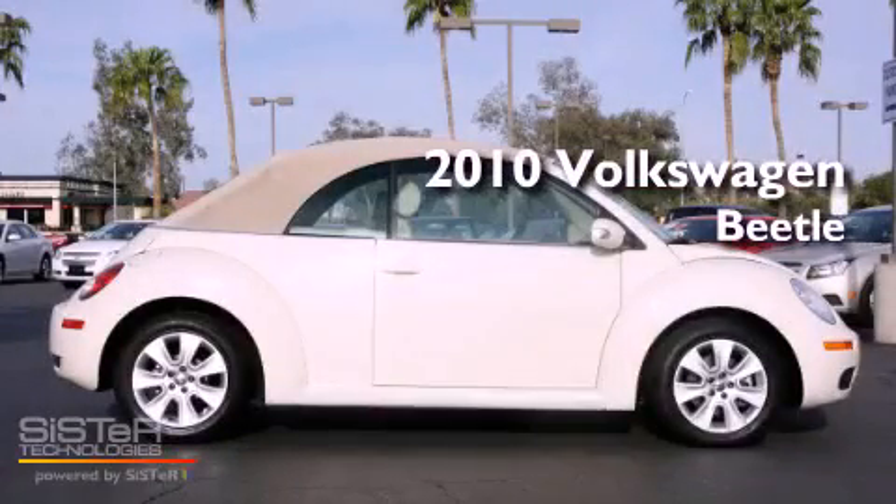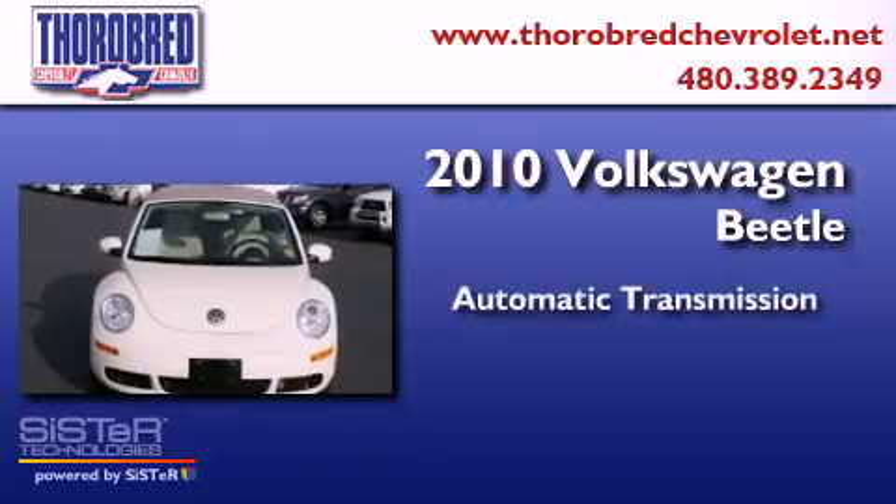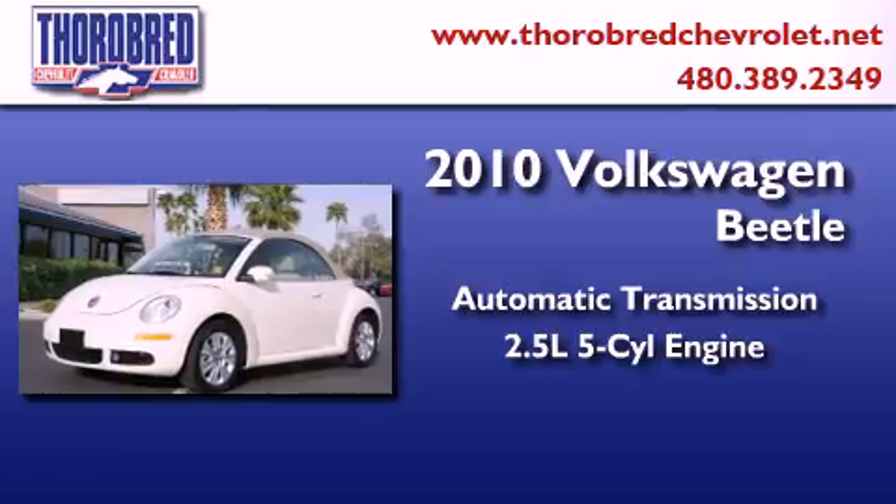This is a 2010 Volkswagen Beetle. This four-door sedan has an automatic transmission and a 2.5-liter inline five-cylinder engine.